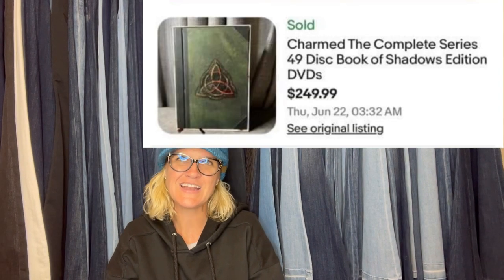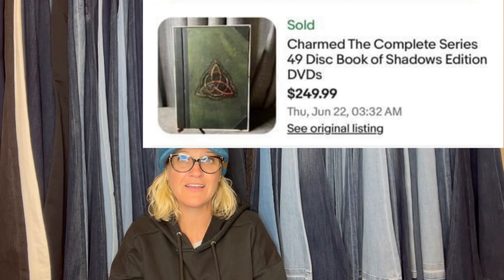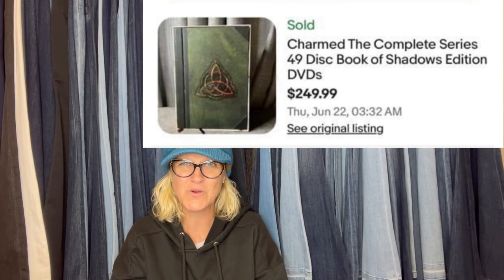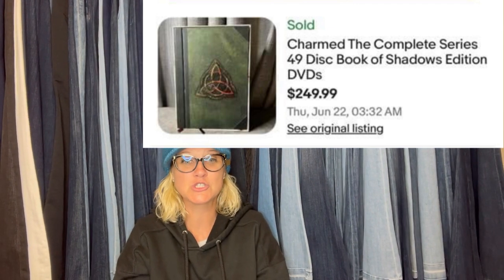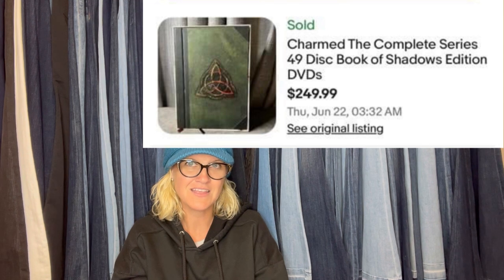Technically sold at the end of the June sale. Sold for asking price of $249.99 plus shipping. Listed high because it was a complete set. The seller helped a friend by taking her leftover yard sale items to a donation store but picked through the items first — so no cost. Complete series of DVDs — Charmed — in a unique book with descriptions between series. Can you believe nobody bought that at the yard sale? And she sold it for $249.99. Charmed: the complete series, 49-disc Book of Shadows edition DVDs. That's awesome.